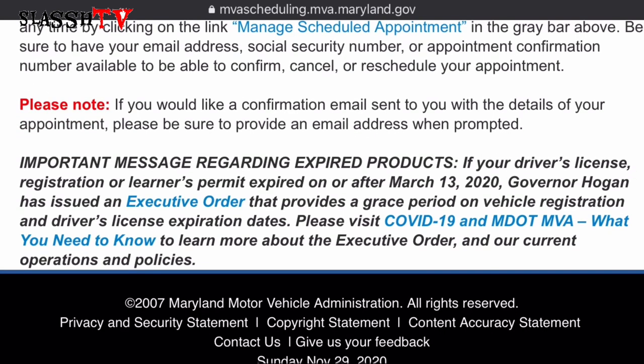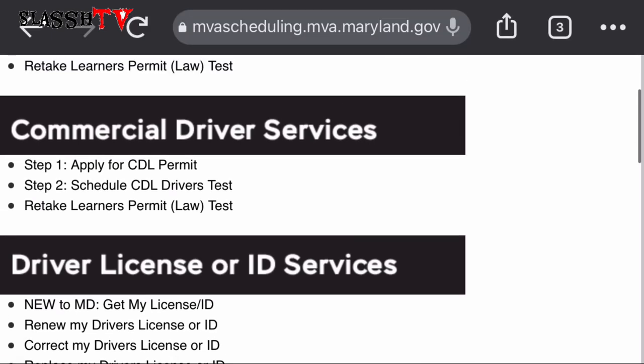Important message regarding expired products: if your driver's license, registration, or learner's permit expired on or after March 13th, 2020, Governor Hogan has issued an executive order that provides a grace period on vehicle registration and driver's license expiration dates. You can visit the COVID-19 and MVA website for more details.